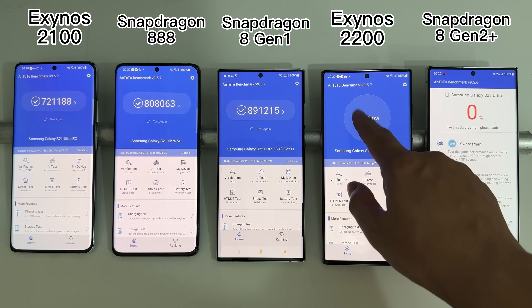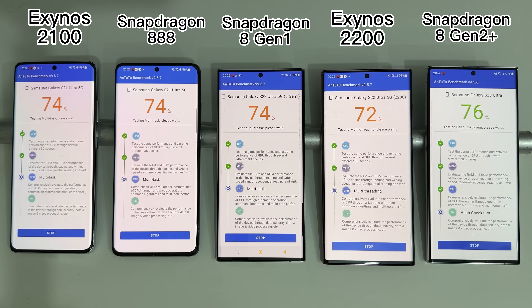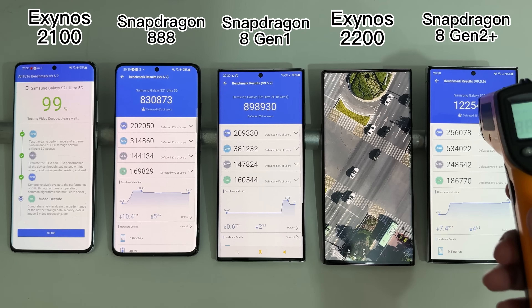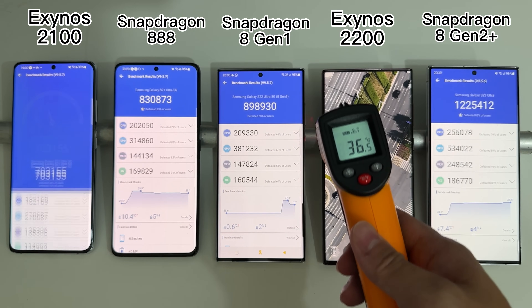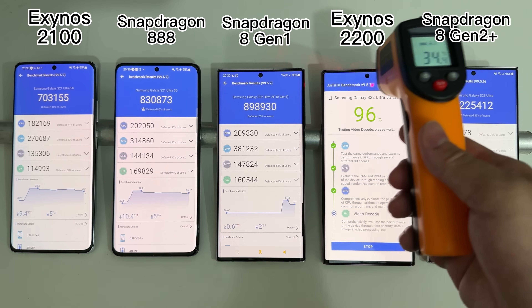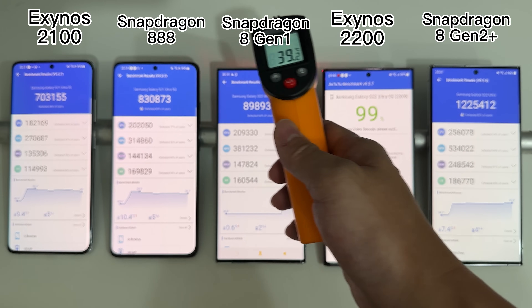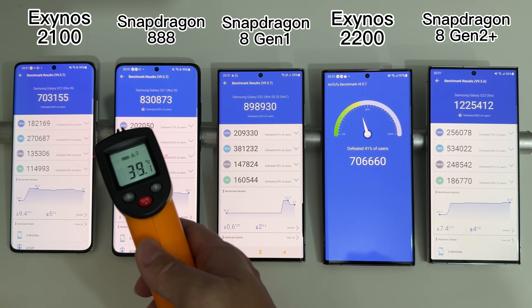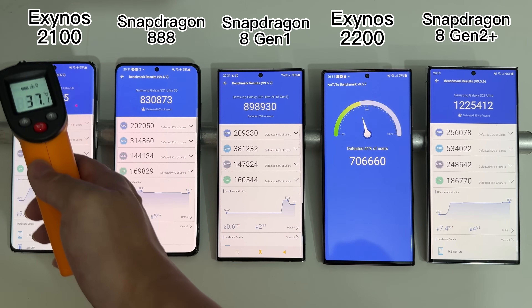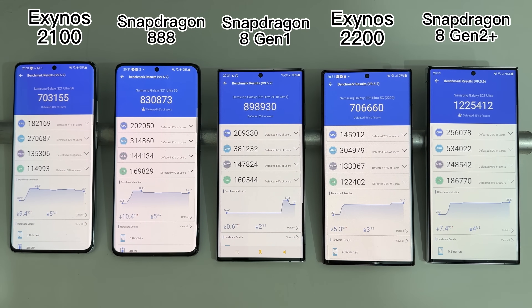Our first test is AnTuTu. The Snapdragon 8Gen2 on the S23 Ultra is a huge step upwards from all other predecessors. Interestingly, the Exynos 2200 seems pretty slow with almost no real improvement over the Exynos 2100 — they score almost the same. From Snapdragon 888 to 8Gen1, there is only a small performance improvement.